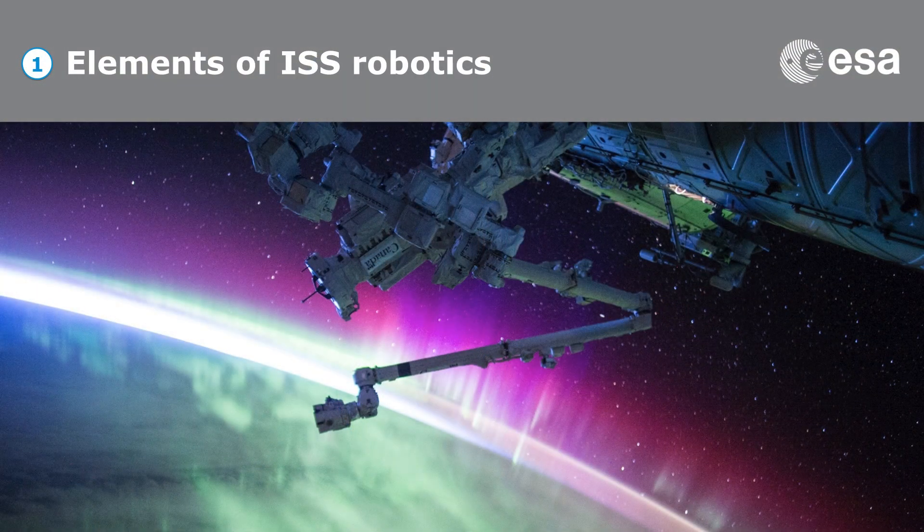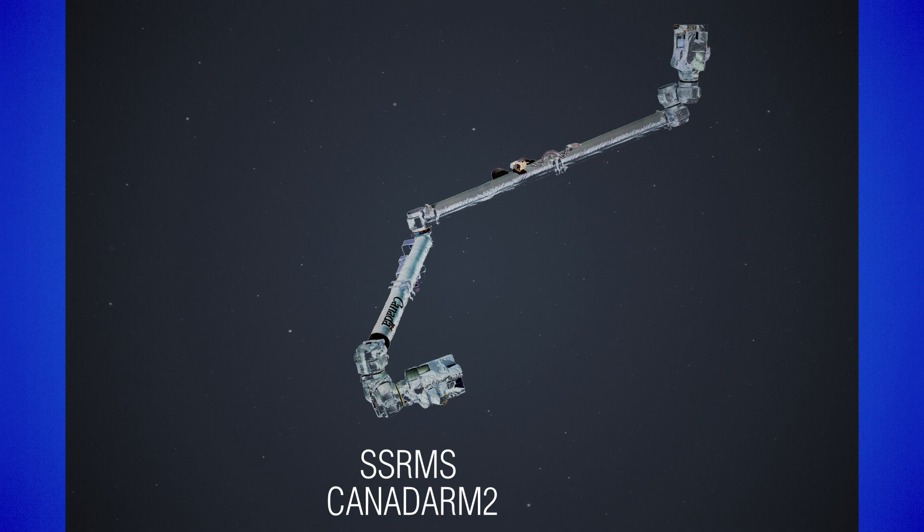So let's get started with the elements of ISS Robotics, and I will put them all in perspective so that you better understand what we are talking about. The first and main actor in ISS robotics is Canadarm2 — number two, because Canadarm1 was actually the arm used for the space shuttle. The Canadian Space Agency decided when the space station was agreed upon that Canada would participate mostly via robotic assets, and the main robotic asset they decided to produce was Canadarm2, which is an enhancement of Canadarm1 — a bigger and more complex arm used on the station.